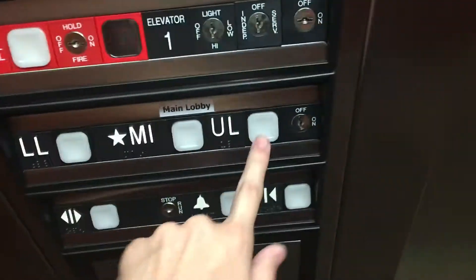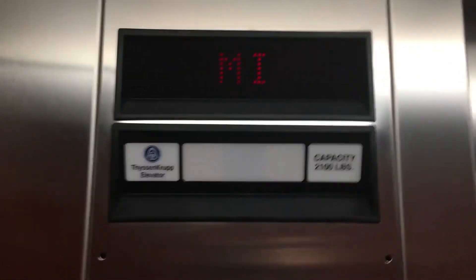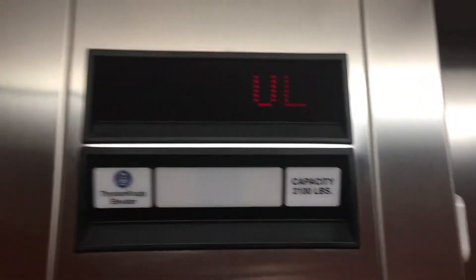Can't go down to LL. Look at UL. The first floor is like the Michigan floor.